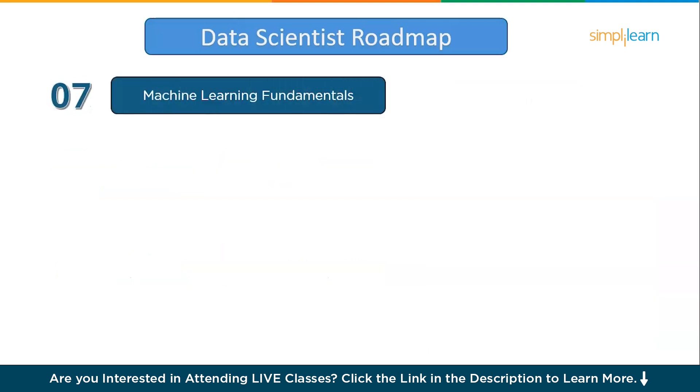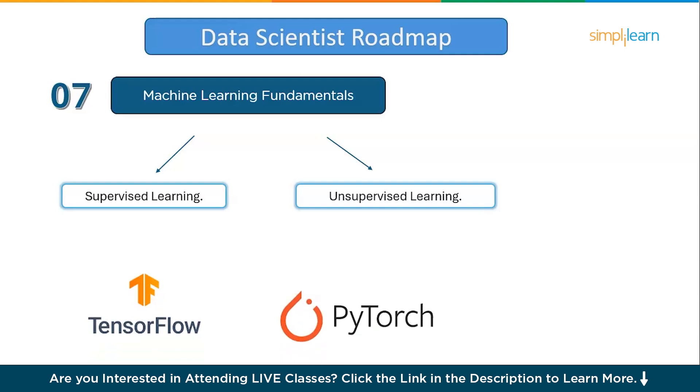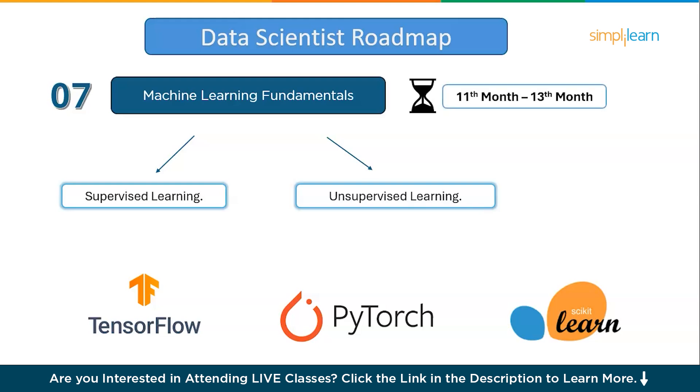Moving on to the seventh step: machine learning fundamentals. Machine learning fundamentals involve understanding how algorithms enable computers to learn from data and make predictions or decisions without explicit programming. The two main categories are supervised learning and unsupervised learning. In supervised learning, models are trained on labeled data to make predictions, while in unsupervised learning, models find patterns in unlabeled data. Popular tools like TensorFlow and PyTorch help build and train complex models, especially for deep learning, while Scikit-learn is widely used for simpler machine learning algorithms and data pre-processing. Dedicate about three months to understand the core of machine learning.